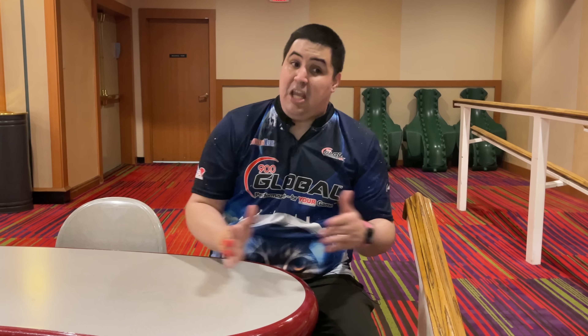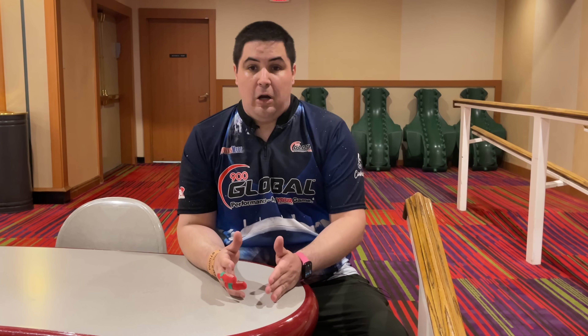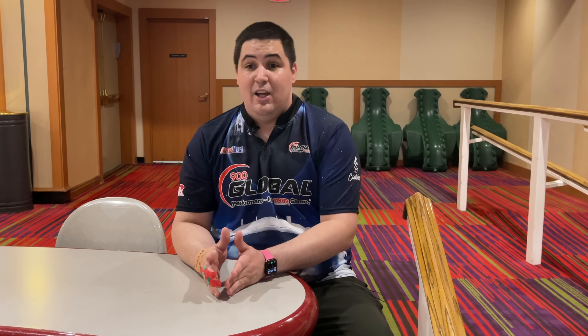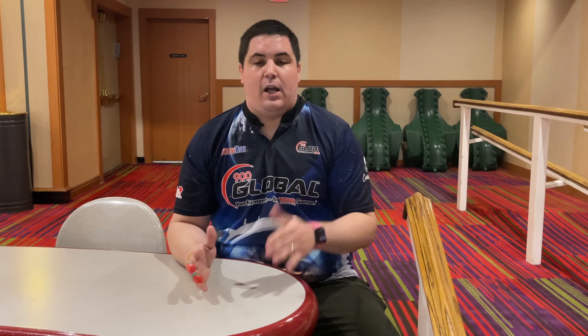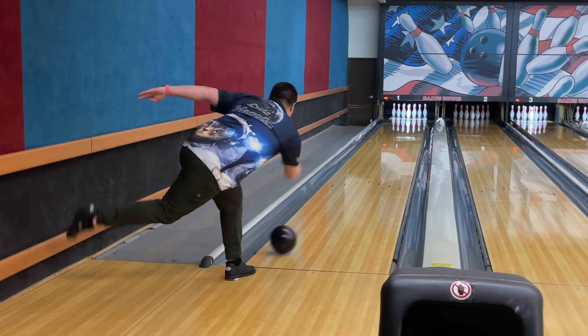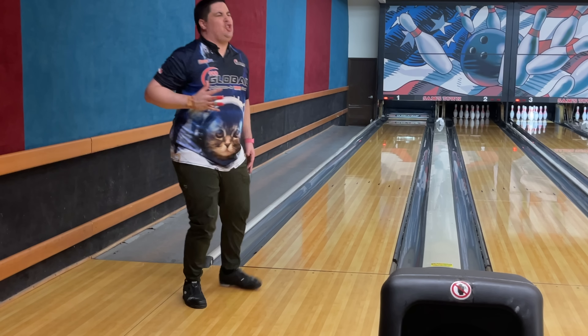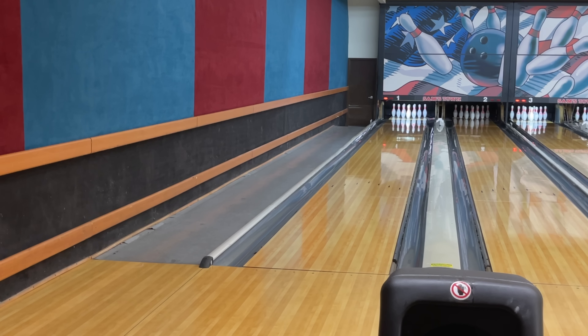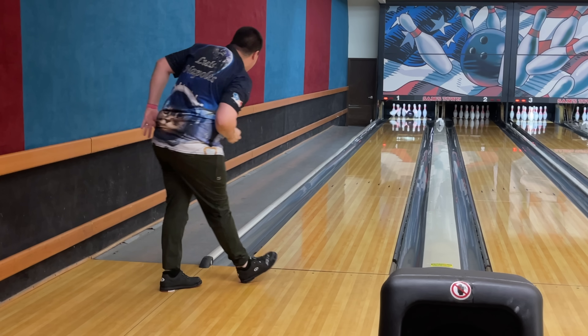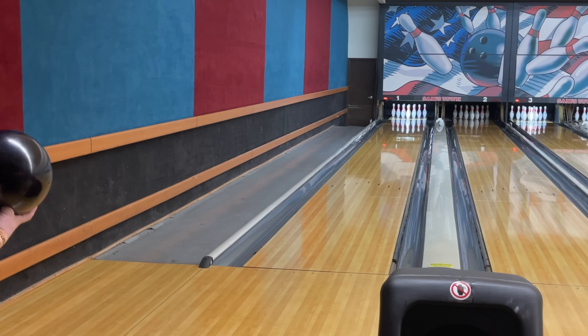I'm going to get back on the lanes and move even further left into where the HyRoad Pearl territory is typically really, really good, and we'll just see what happens. So far on the fresh, I think I'm Team Night Road all the way. On the burn, I think I'm torn at least 50-50. But comparing anything to a Phase 2, a HyRoad Pearl, or a Zen is always going to be very tough because of how good those balls are. Now in the Night Road, just going to keep chasing it left. I'm just still so shocked that this ball shares the same cover stock as one of my least favorite balls ever.